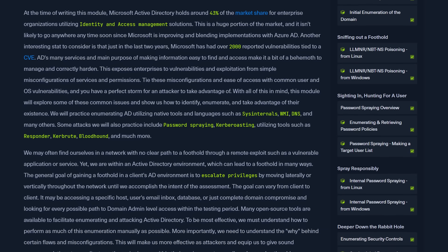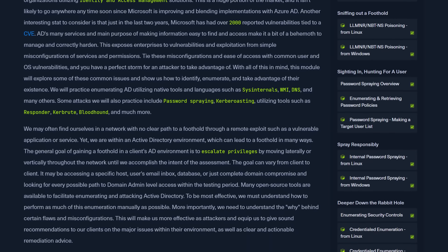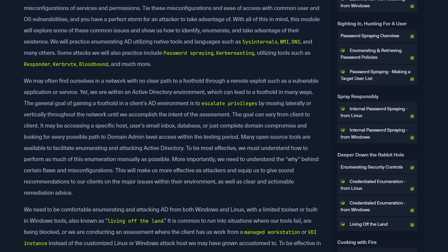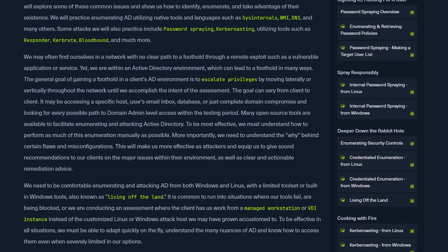If you aren't familiar, the Hack the Box CPTS brings you up to speed as an intermediate penetration tester and ethical hacker. You learn all about different vulnerabilities, you learn how to craft your own exploits, you go through privilege escalation, Active Directory, and all this cool crazy stuff. It's a lot of material and it's all super high quality, but you need to have time that you can dedicate to it.